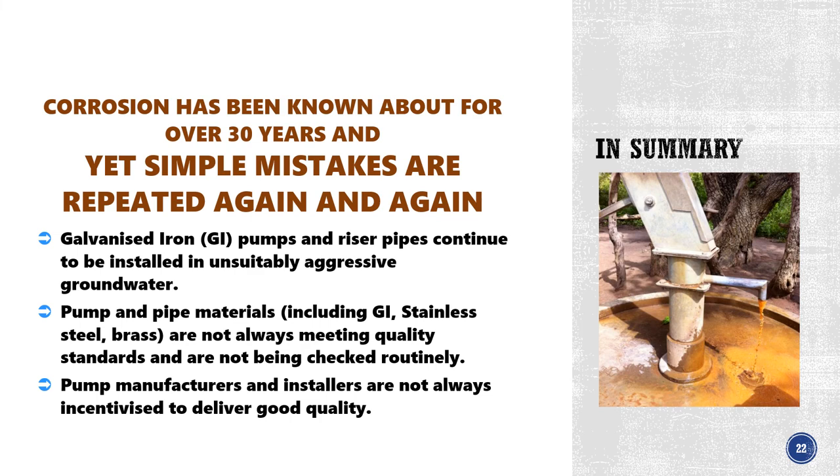Back to corrosion — corrosion has been known about for over 30 years and yet simple mistakes are being repeated again and again. Galvanised iron pumps and riser pipes continue to be installed in unsuitably aggressive groundwater. Pump and pipe materials including GI, stainless steel and brass are not always meeting quality standards and are not always being checked routinely. And pump manufacturers and installers are not always incentivised to deliver good quality.